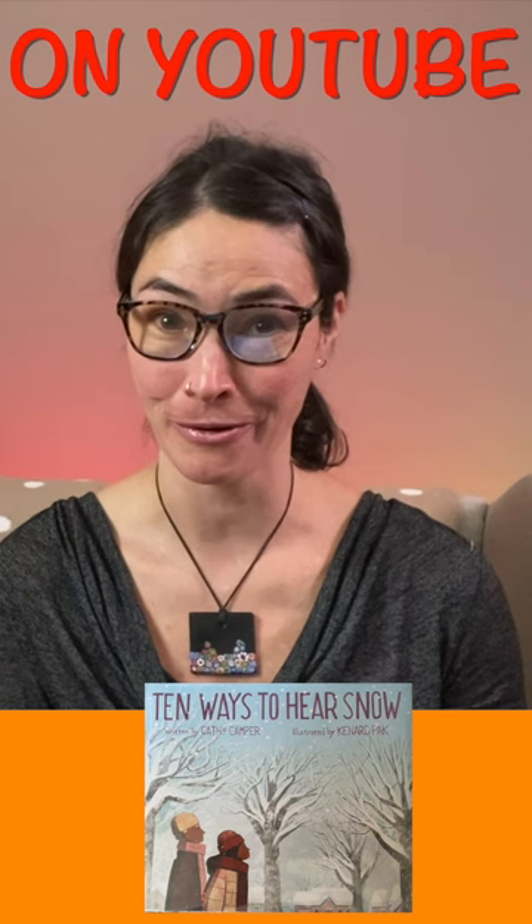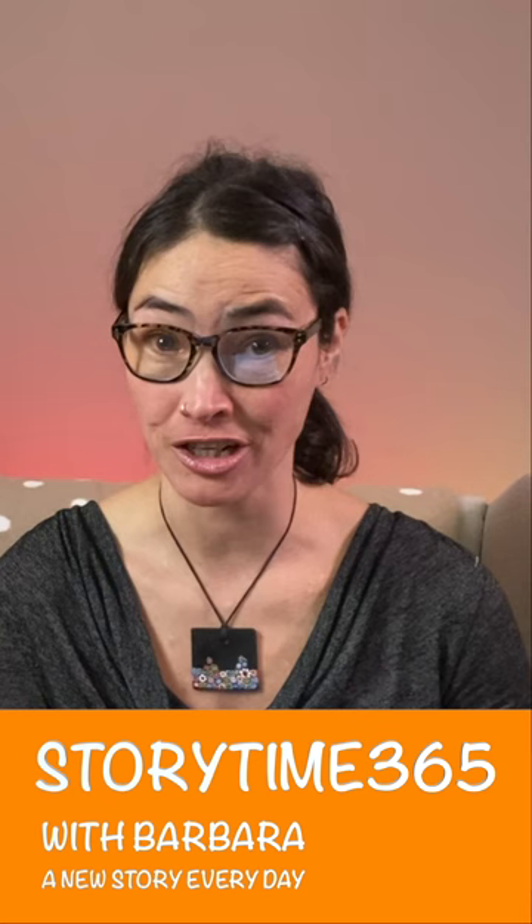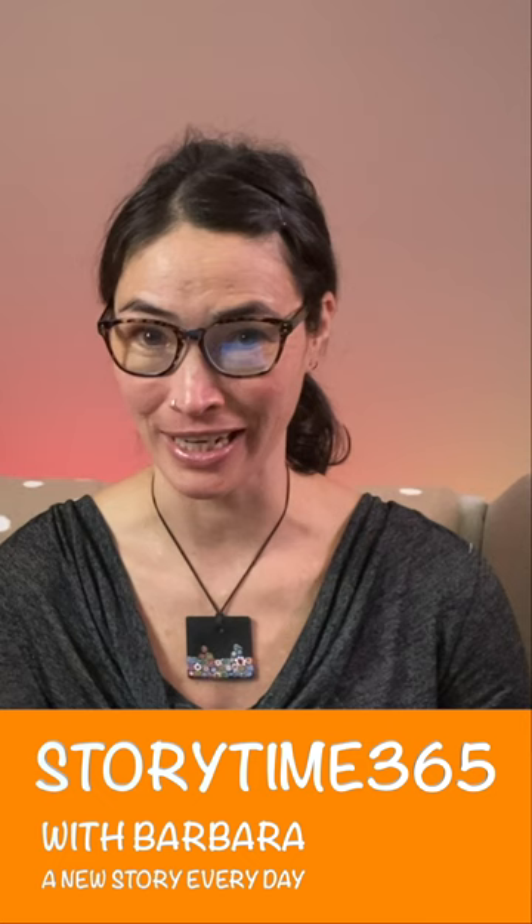Did you know that not all living creatures use their ears to help them hear? Snakes for example use their jaw bones, while fish respond to changes in pressure, and male mosquitoes use tiny hairs on their antenna to help them to hear. Today's story has been written by Kathy Camper with illustrations by Kennard Pack.